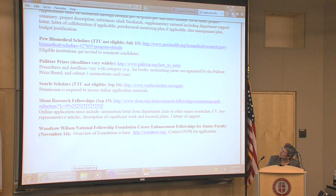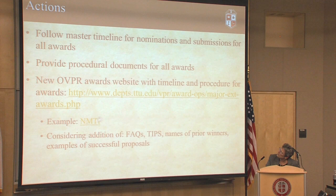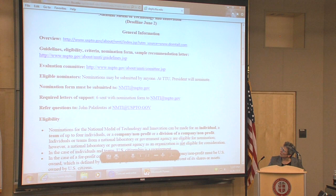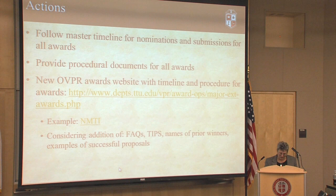For example, the National Medal of Technology and Innovation — you can see it gives you links to the overview of the guidelines, eligibility, and what you need to submit. On the second page, there's a timeline to advise people what needs to be done when. This is available for each of the awards on that list, and the hope is to save people time so they don't have to search all over the organization's website. We're also considering adding additional useful information to our website, such as FAQs, tips, and names of prior winners.